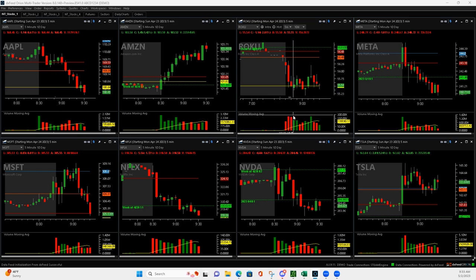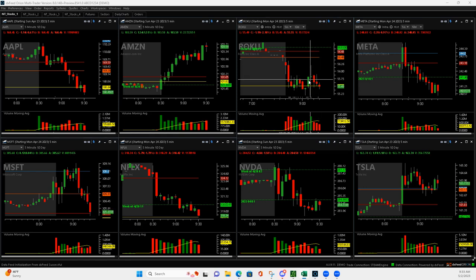ROKU - downside volume runner. I got short right here and it came down. I ended up getting out of half down here, then it popped up and bounced, and when it came all the way back up here I got out. That ended up being minus $25 because of this push up right here that pushed me out.